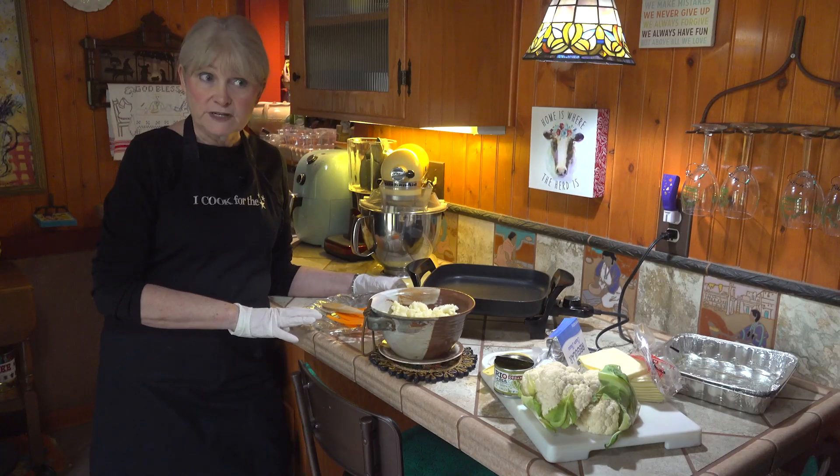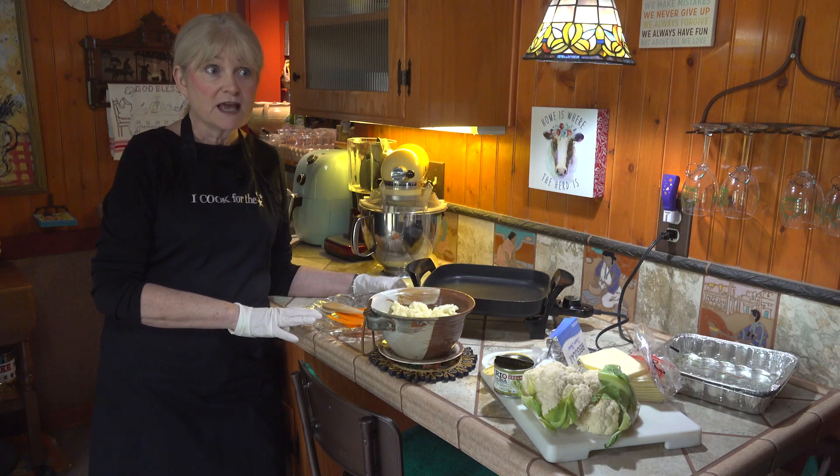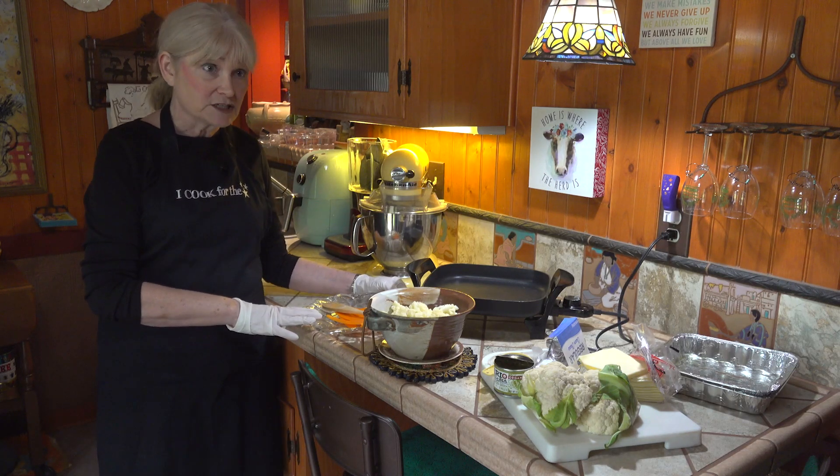The chicken will bake at 375 degrees for 35 minutes, and while it's baking, we're going to make the green chili cauliflower.